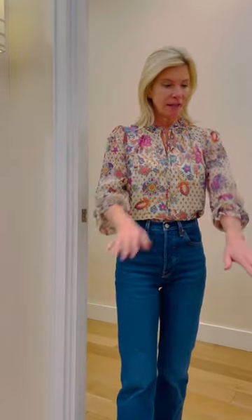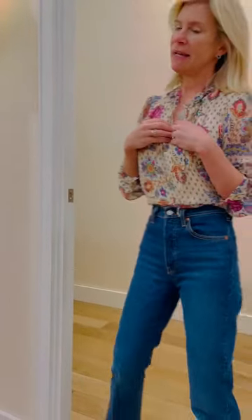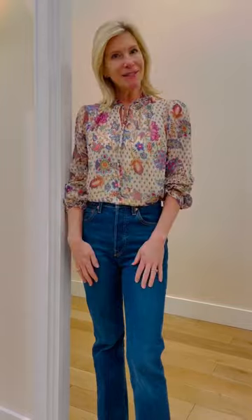All right, three easy Thanksgiving outfits. This would be your casual. The colors are very Thanksgiving-y — cranberry, green, tan, beige-y. Isn't this a great one?